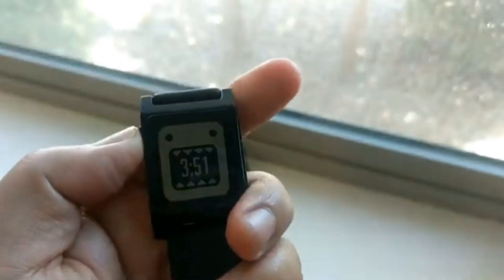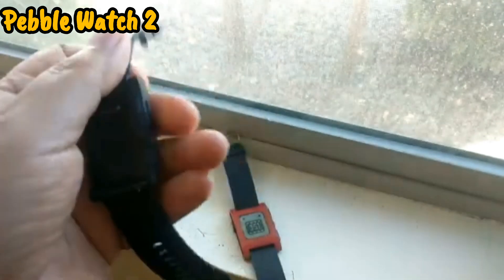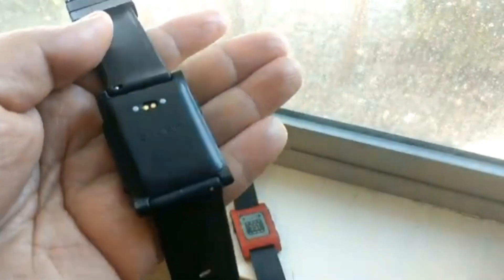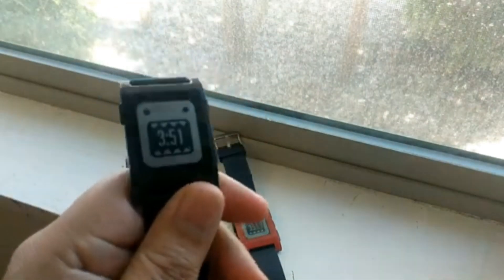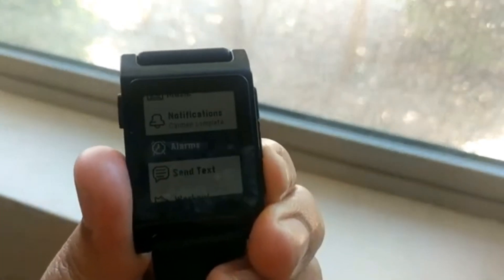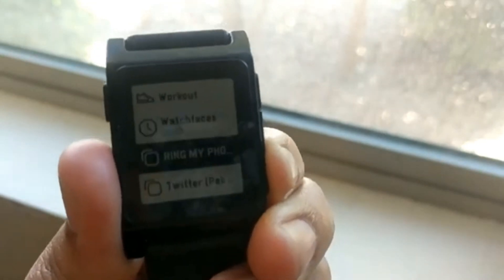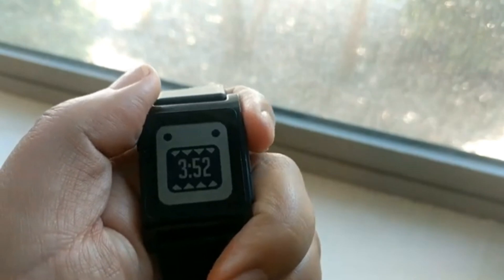We are looking at the Pebble watches I've had throughout time — I still have them somewhere. With all the excitement of Google releasing Pebble OS as open source, allowing people to get the source code and create their own versions of Pebble OS, that's pretty awesome. Big shout out to Google for doing that, as it allows companies like Rebble to build something amazing for the Pebble watches.